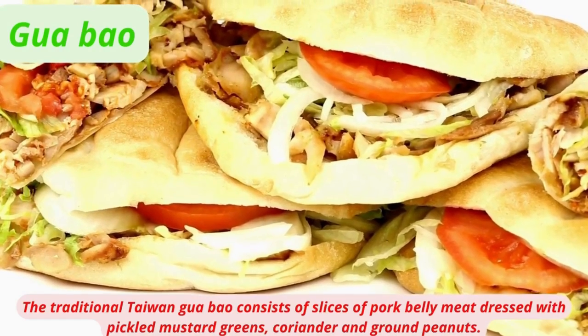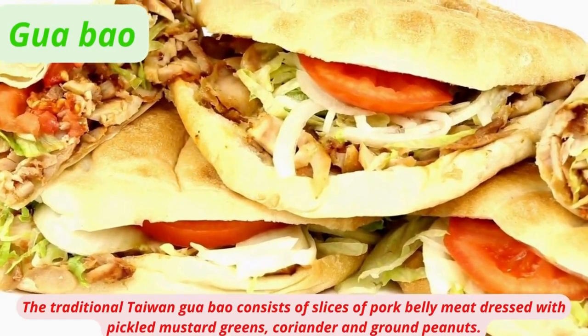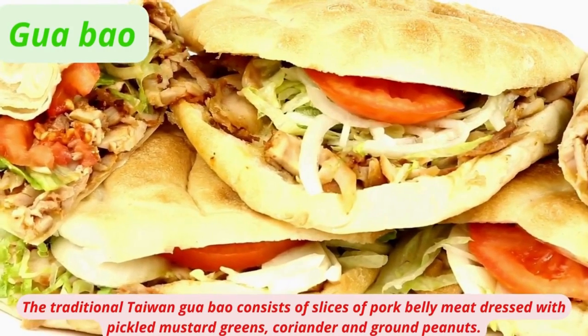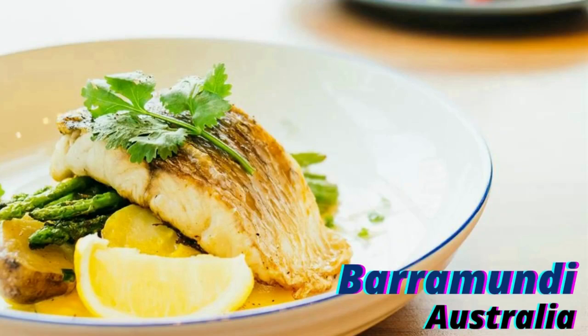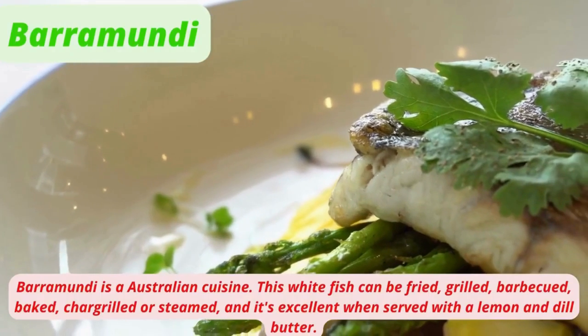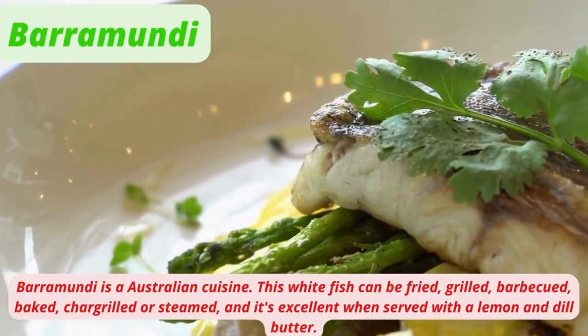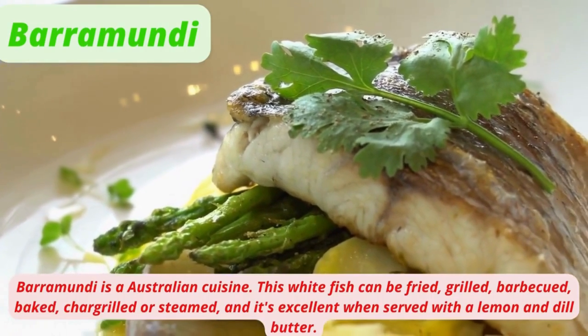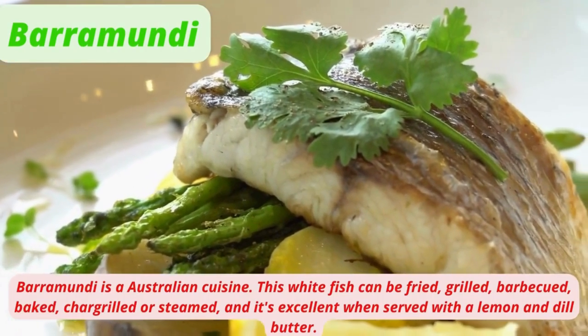Gua Bao is a traditional Taiwanese dish consisting of slices of pork belly dressed with pickled mustard greens, coriander, and ground peanuts. Barramundi is an Australian cuisine staple — this white fish can be fried, grilled, barbecued, baked, char-grilled, or steamed, and is excellent when served with a lemon and dill butter.